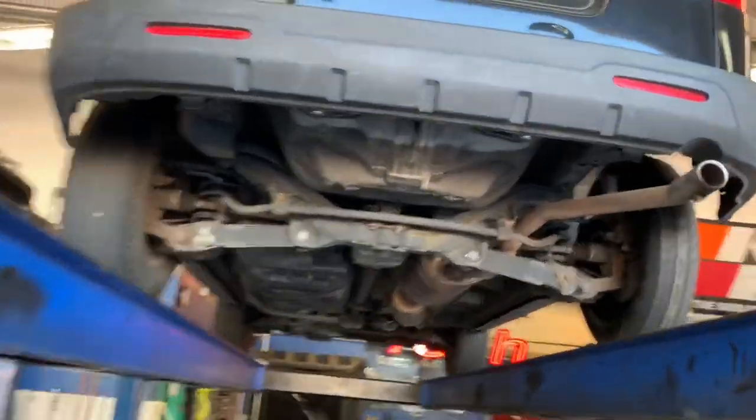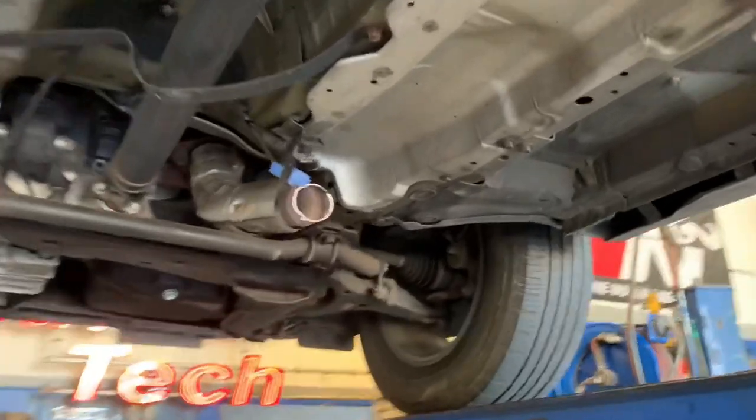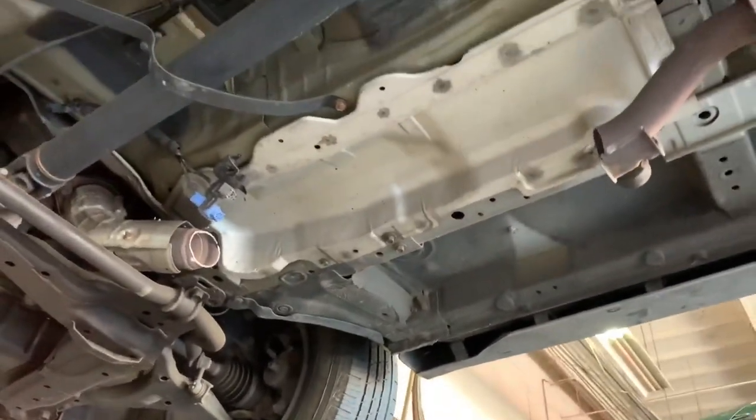So here's an Element, and we're walking underneath here and there is our area where the cat is supposed to go.